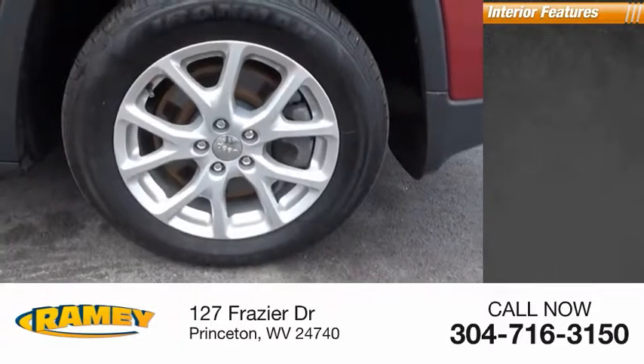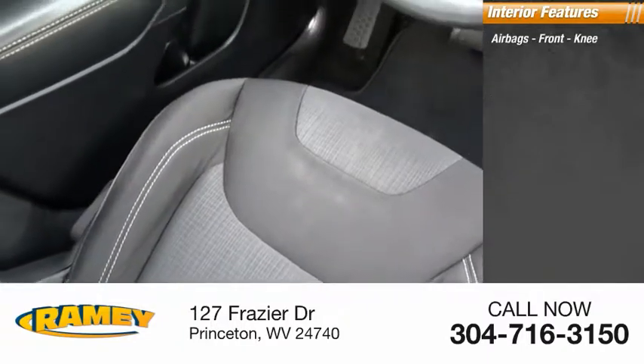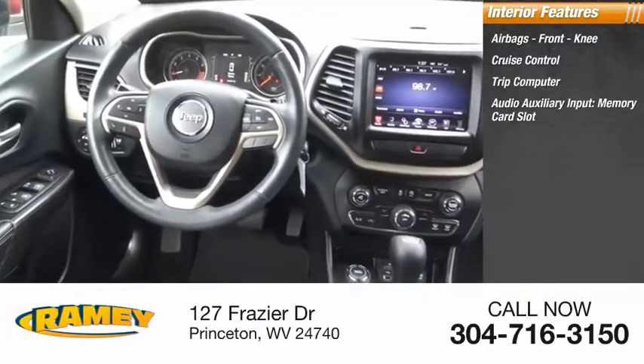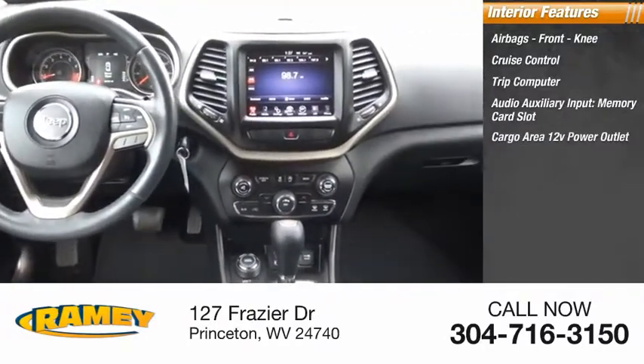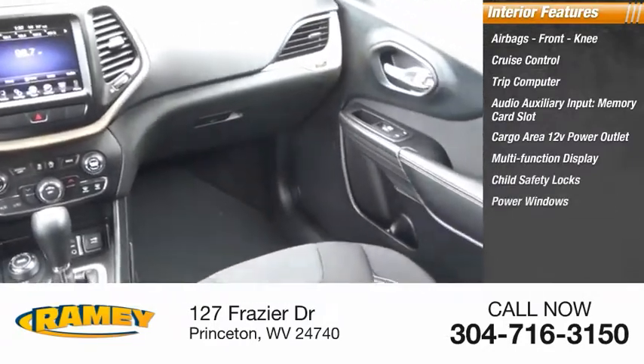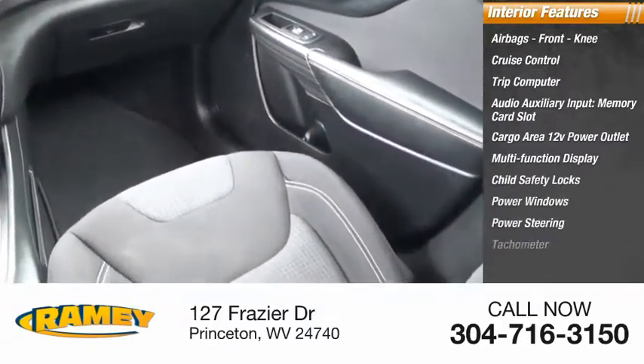Inside you'll find airbags, front knee airbags, cruise control, trip computer, audio auxiliary input, memory card slot, cargo area 12-volt power outlet, multifunction display, child safety locks, power windows, power steering, and tachometer.